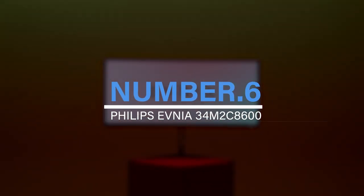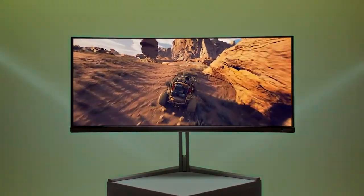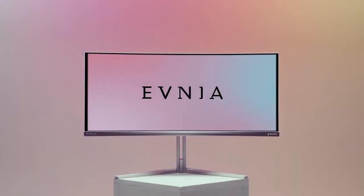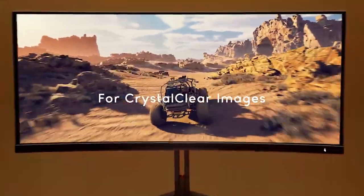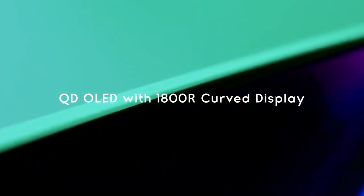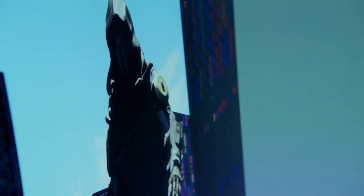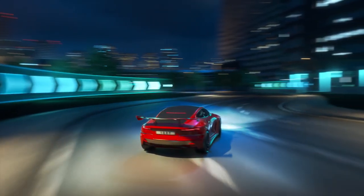Number 6: Philips Evnia 34 M2C8600. The Philips Evnia 34 M2C8600 is a must-add to the list for gamers who are serious about their game. With a resolution of 3440x1440 pixels, a 21:9 aspect ratio, and a 1800R curve, it offers a 0.1ms response time and a 175Hz refresh rate.